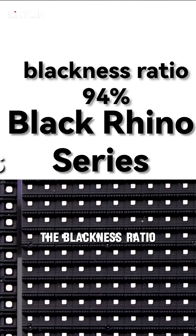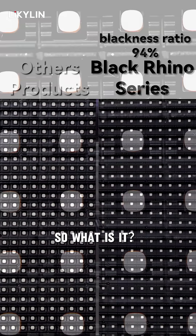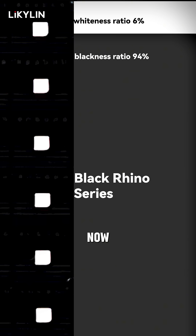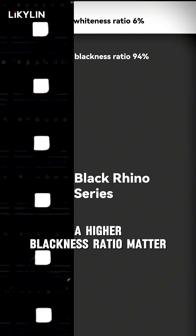Today, let's talk about something called the blackness ratio in display screens. What is it? It's simply the proportion of the black areas to white areas on the screen. Now, why does having a higher blackness ratio matter?